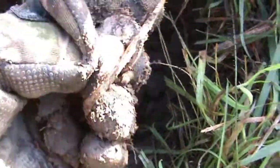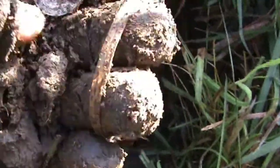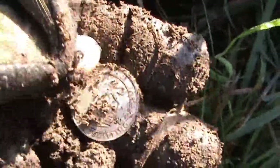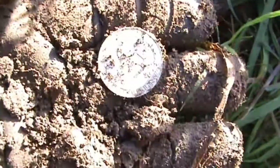Very nice — George the Fifth shilling from 1920, in great condition as well. Marvellous.